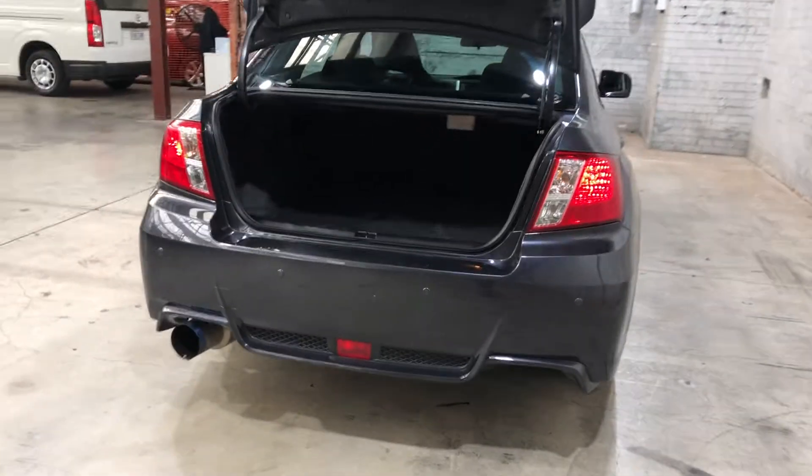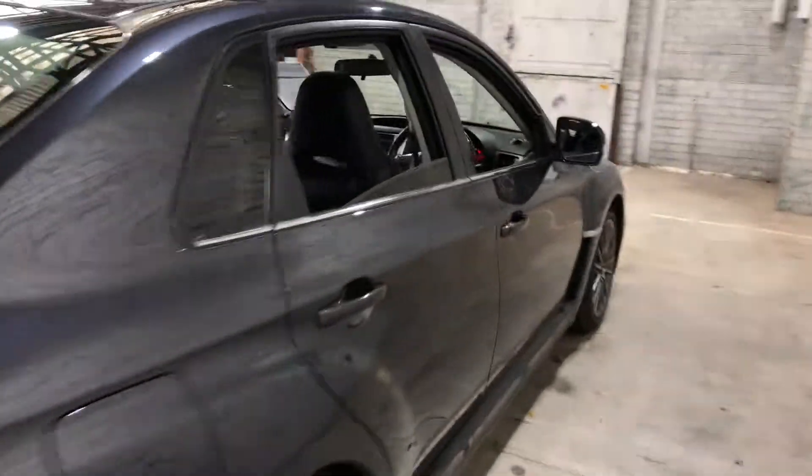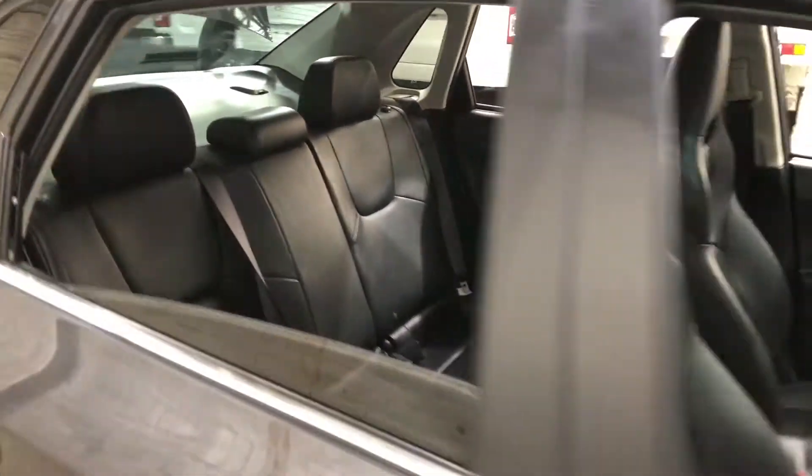And inside the boot here, you can see there's plenty of boot space. Making our way inside the car, the car comes with a full leather interior, with comfortable seating for your passengers, and the same goes for the front.